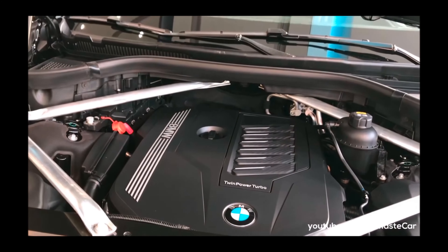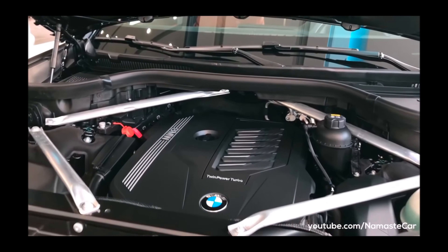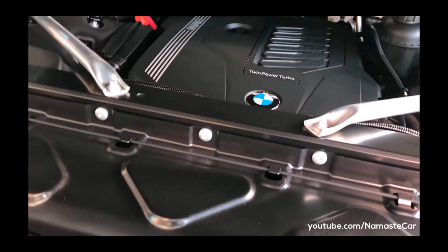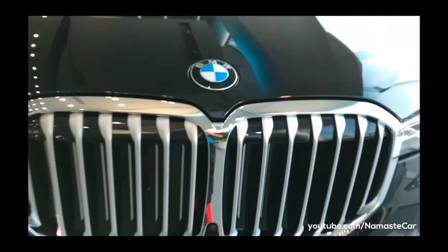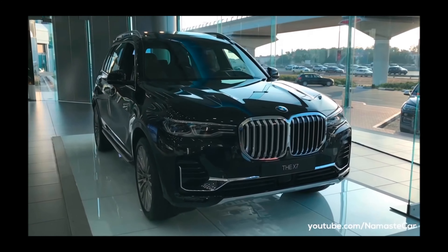In front of you, this is the twin turbo diesel. The number of cylinders here is also 6, and in the petrol it is also 6 — it is a 6-cylinder diesel engine. So these are the BMW X7 specifications.